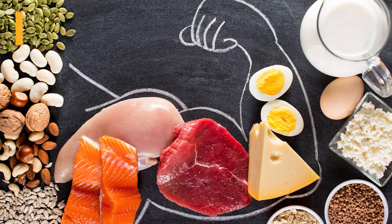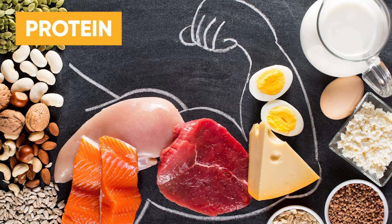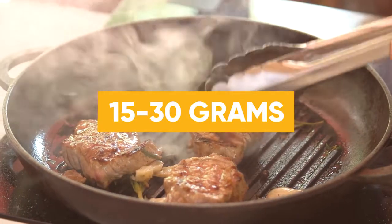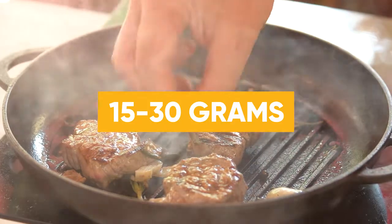Second, you need protein. Protein contains amino acids, which support the repair process. Each person's needs are different, but aim for about 15 to 30 grams of protein after exercise.